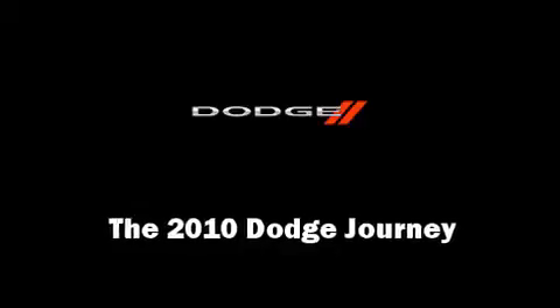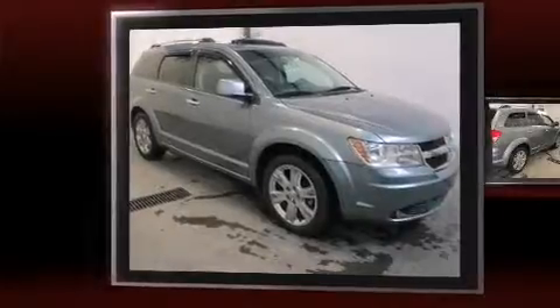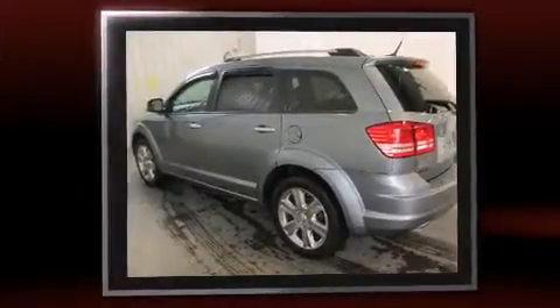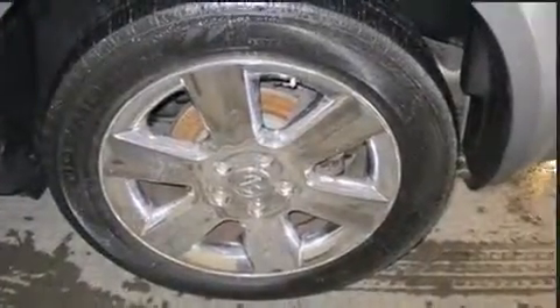Here's a great deal on a 2010 Dodge Journey. With less than 40,000 miles on the odometer, this four-door sport utility vehicle prioritizes comfort, safety, and convenience. Under the hood, you'll find a six-cylinder engine with more than 230 horsepower, and all-wheel drive keeps this model firmly attached to the road surface.